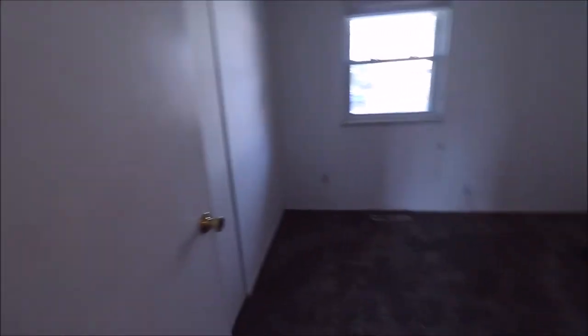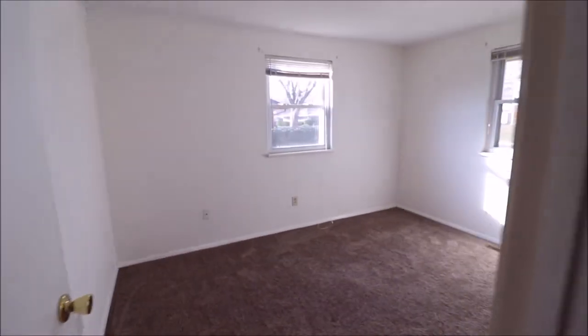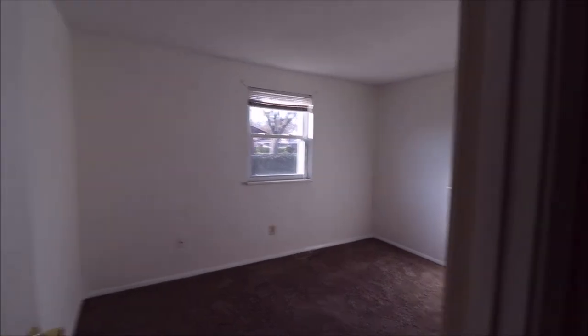Coming down the hallway — bedroom number one is in the front middle of the home. New carpet runs through here as well, and this is nicer carpet; it's the higher end stuff. Bedroom number two is on the front right of the home. All of these windows have been updated throughout.